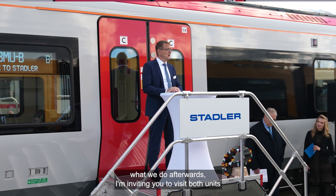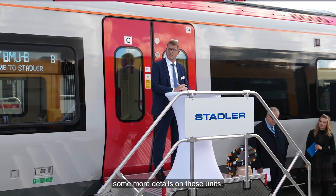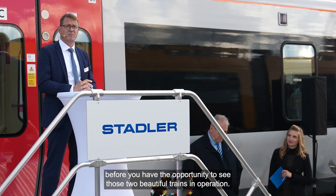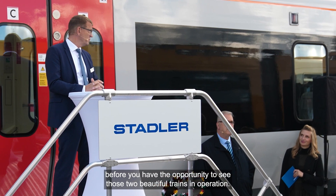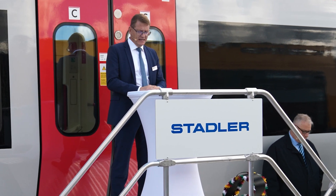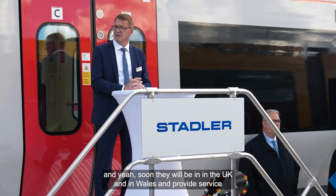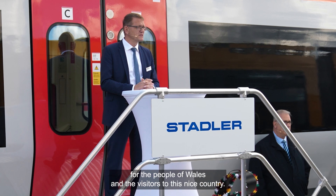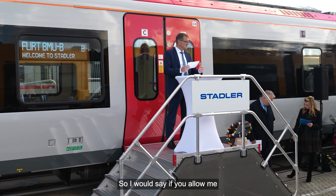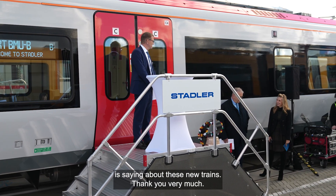I'm inviting you to visit both units for a closer discussion on more details. It won't be too long before you have the opportunity to see these two trains in operation — the FLIRT has already been in testing since last year, and the City Link is currently being tested at the test center in Riddick in the UK. Soon they will be in Wales providing service for the people of Wales and visitors. I'd like to hand over to Rob to hear what Transport for Wales has to say about these new trains.